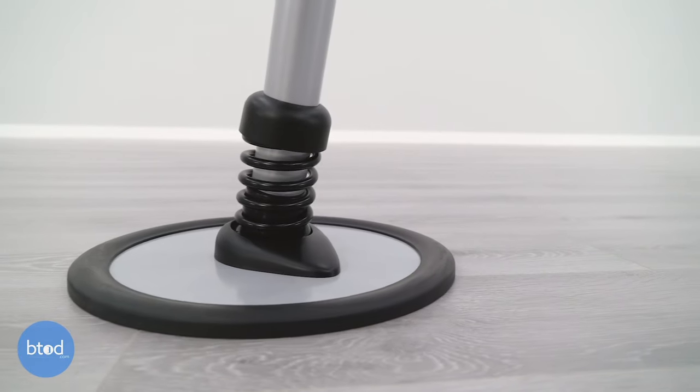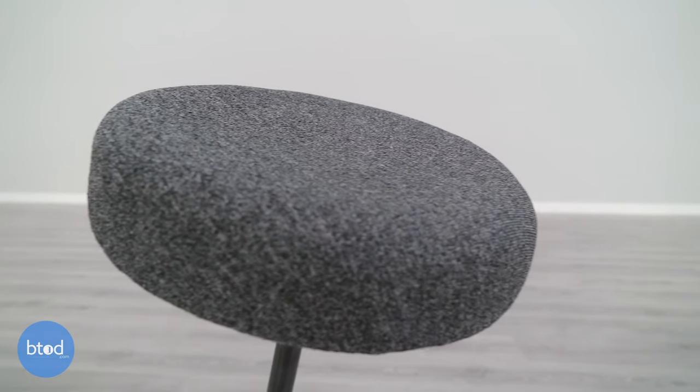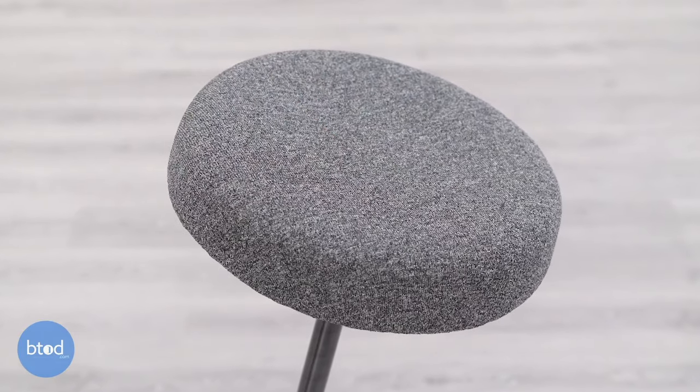The Pogo is made in the USA with good quality components. The base, spring, and column are all made from steel — thick, heavy, and very durable. Around the base there's a thick rubber ring made from the same material used for tires, chosen by Sitmatic for its longevity and suitability on both hard surfaces and carpet. The foam and fabric are also good quality. The foam is a molded foam, a step up from the standard cut foam seen on lower-end products. The fabric is a grade 4 polyester tested to 250,000 double rubs — simulating someone sitting down and getting back up. Overall, the Pogo has one of the best build qualities we've seen on a standing desk chair.